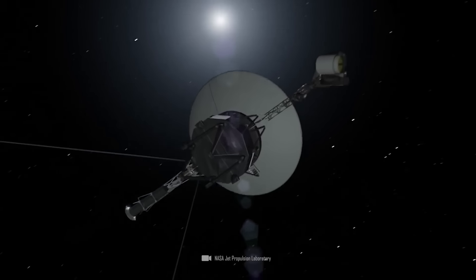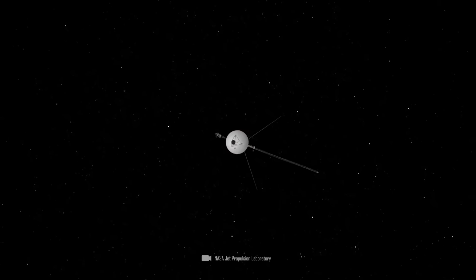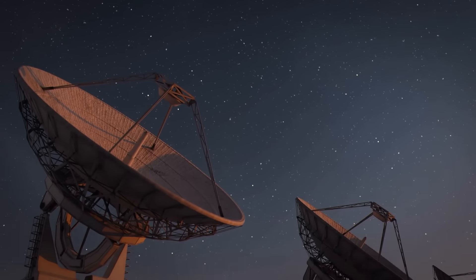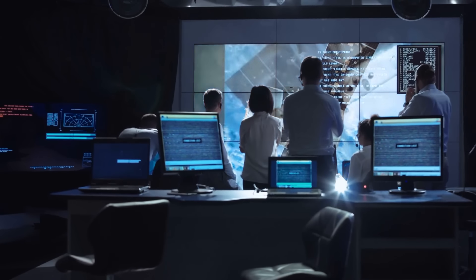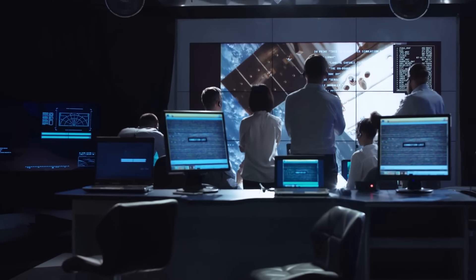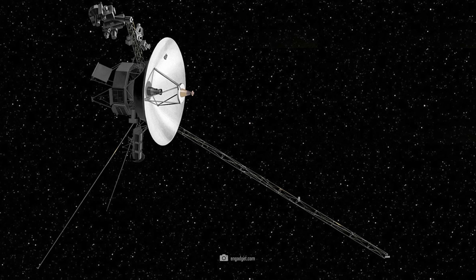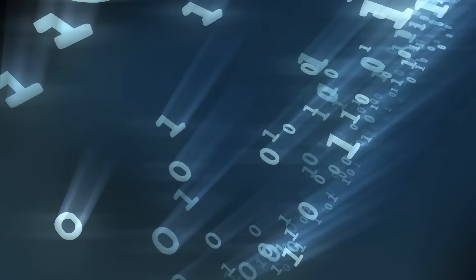In the fall of 2023, Voyager 1 began sending incomprehensible data to Earth. Communication, which had worked almost smoothly since the mission was launched in 1977, was suddenly disrupted. Scientists and engineers at NASA were at a loss for months. The gibberish told NASA engineers that the scientific instruments on board the space probe were still functioning, but the data received could no longer be interpreted.